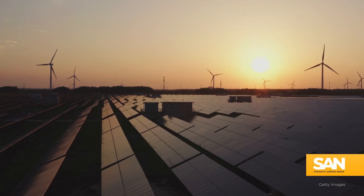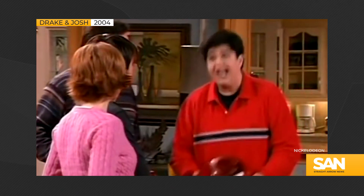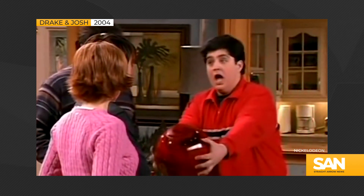Most commercial solar panels are over six feet wide, but the future of this tech might just fit into the palm of your hand. And it's spherical!